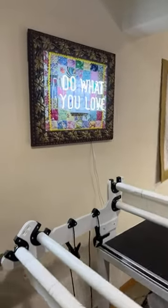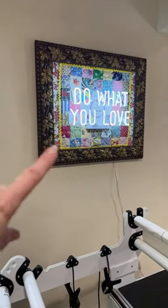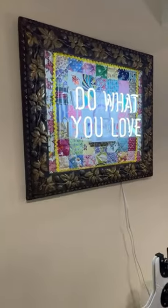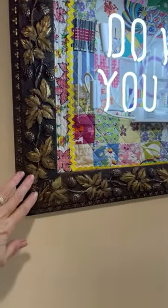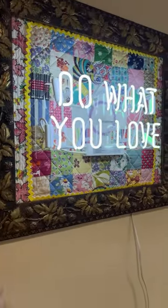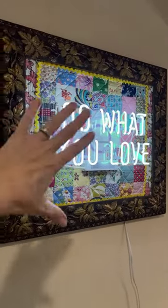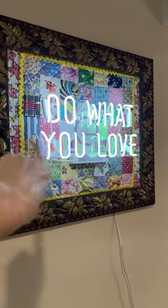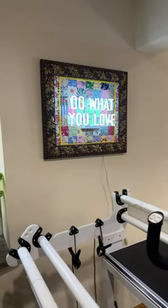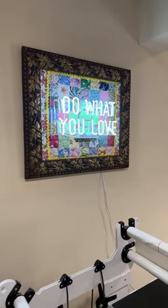If you watched me a year or so ago, I created that — Do What You Love — it's a neon sign. I had this old frame I had picked up at an estate sale that was empty. Then I had a pillow that I had created from an old quilt. So I took that all apart, added it, then my husband put all that together, and now I have that cool neon sign that pretty much rules my world. Do what you love.